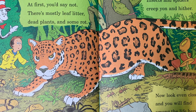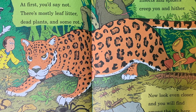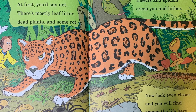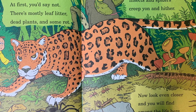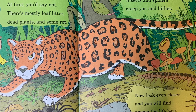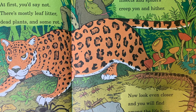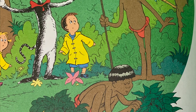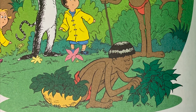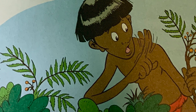Last stop, the forest floor. The doors open wide and when we look out, it is quite dark outside. Is anyone home? At first you'd say not. There's mostly leaf litter, dead plants and some rot. But jaguars prowl, snakes slink and they slither. Insects and spiders creep yon and hither. Now look even closer and you will find among the life here is our own humankind. For four thousand years they lived here unharmed. They've hunted and some of them even have farmed. They know where to find the food for a meal. They know which plants poison. They know which plants heal.